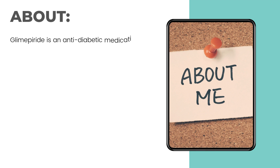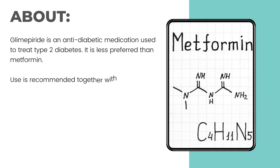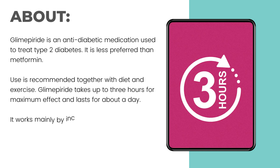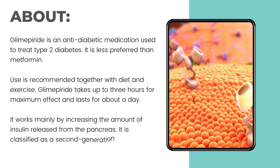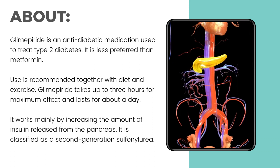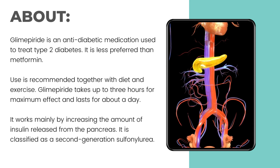Glimepiride is an anti-diabetic medication used to treat type 2 diabetes. It is less preferred than metformin. Use is recommended together with diet and exercise. Glimepiride takes up to 3 hours for maximum effect and lasts for about a day. It works mainly by increasing the amount of insulin released from the pancreas, and is classified as a second-generation sulfonylurea.